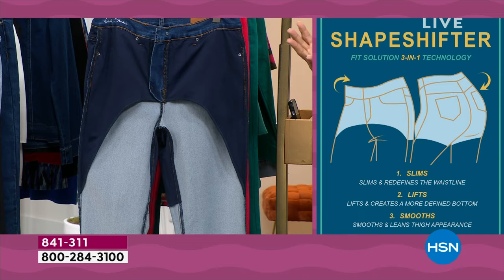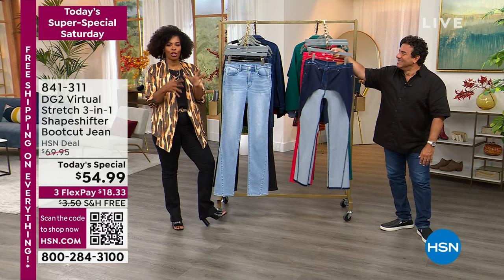That's the thing — you don't feel it. That's how you know something's done so well, that you don't even know it's there. You just put them on and say, 'Wow, I really do look good in these jeans.'